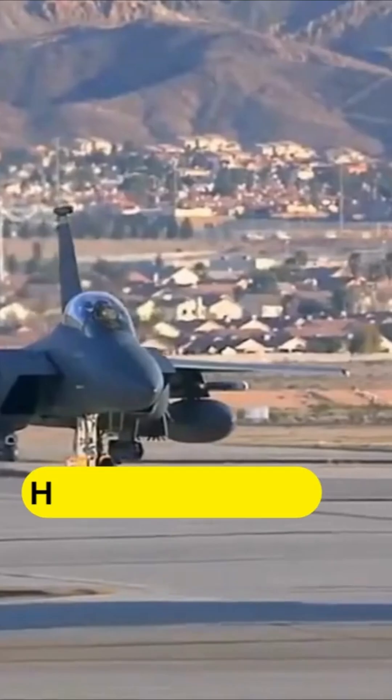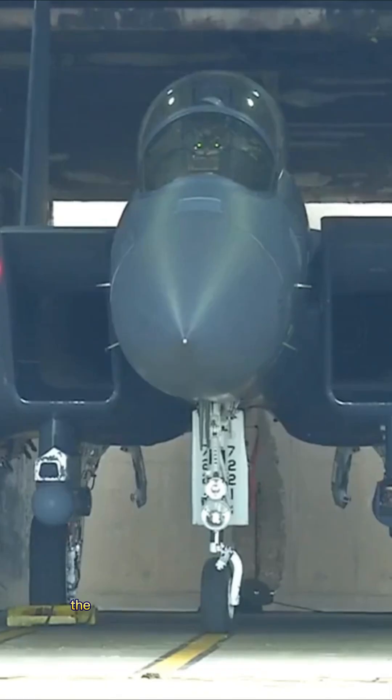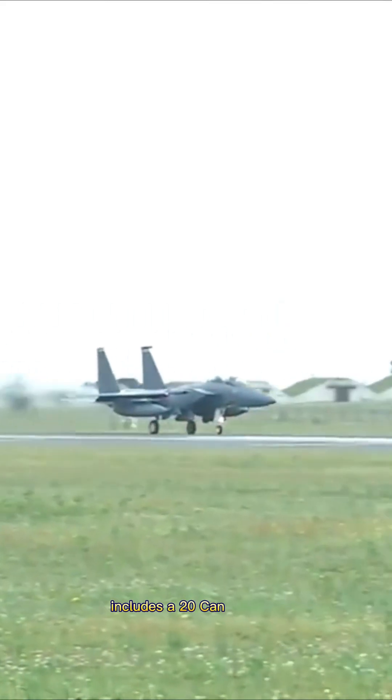This is the F-15 Strike Eagle. Here is why it exists. The armament for the F-15 Eagle includes a 20mm cannon, 4 AIM-120 AMRAAMs, and two Pratt & Whitney F100-220 turbofan engines.